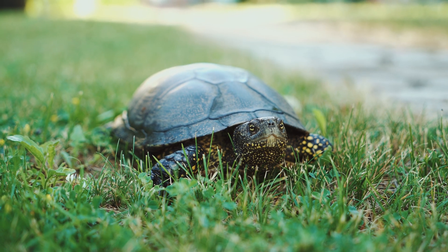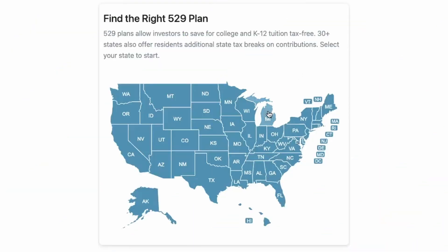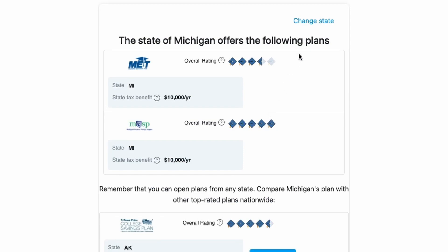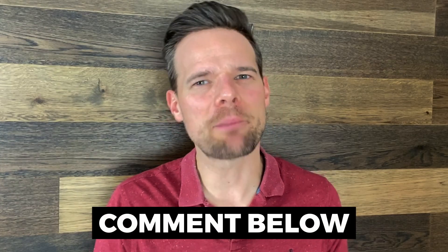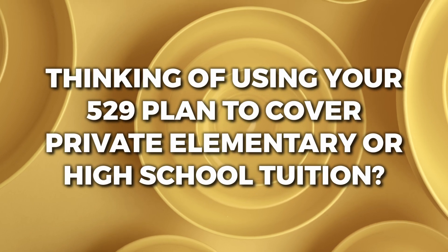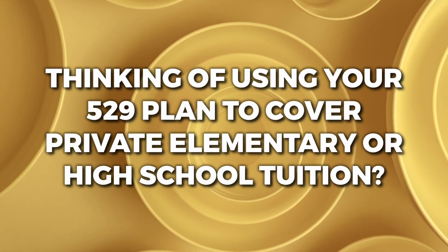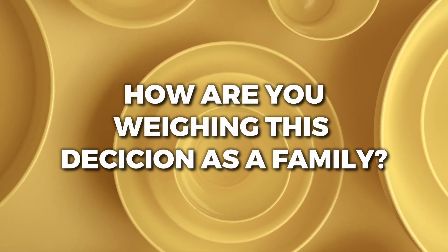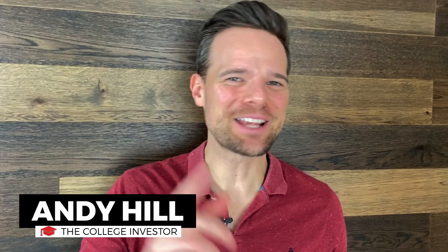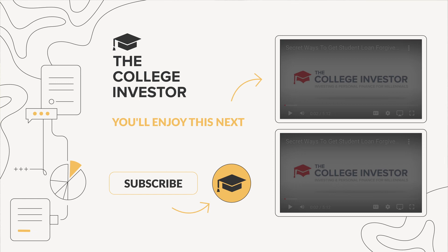Be sure to check out our interactive state map to find your 529 plan in your state — we'll have that link in the description. Leave us a comment below: are you thinking of using your 529 plan to cover private elementary or high school tuition? How are you weighing this decision as a family? Please let us know in the comments below. Thanks for hanging out today — this is Andy from The College Investor. We'll see you in the next video.